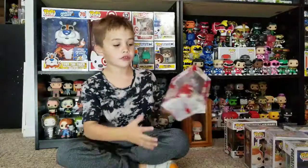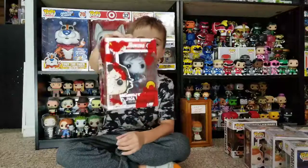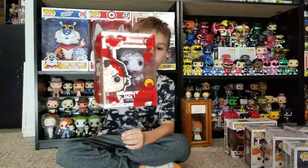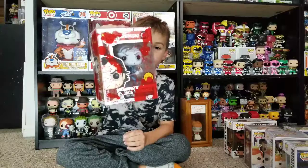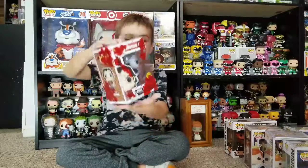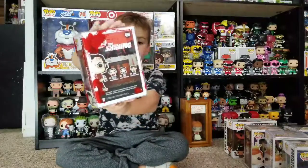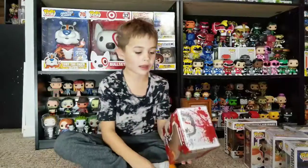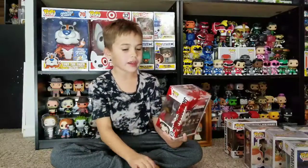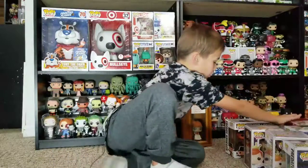We got Jack Torrance — this was our first chase. We got these cool protectors with blood on them. The chase is where he's like blue. There are three others from this set but we just got the chase. We found it at FYE.